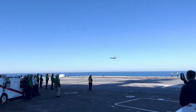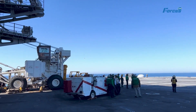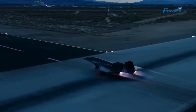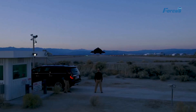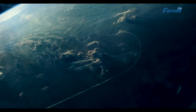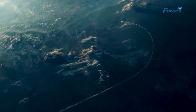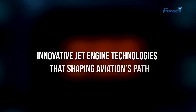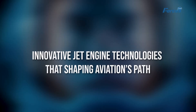Imagine soaring through the skies at speeds over six times the speed of sound, crossing continents in mere hours. This isn't a scene from a science fiction movie, but the future of aviation, thanks to the latest advancements in jet engine technology. These advancements have recently made a big leap in development, propelling us into an era of faster and more efficient air travel. In this video, we will dive deep into the innovative jet engine technologies that are shaping the future of aviation.